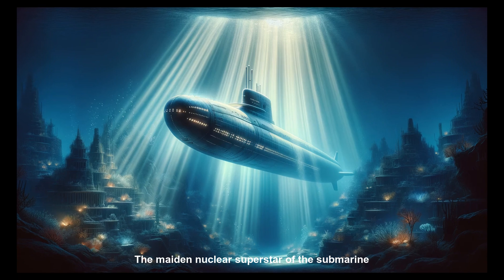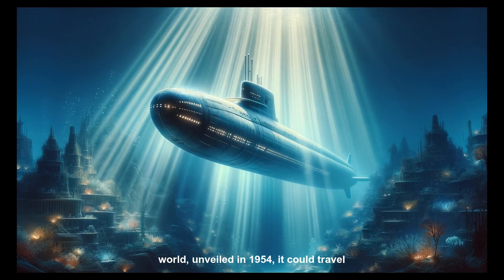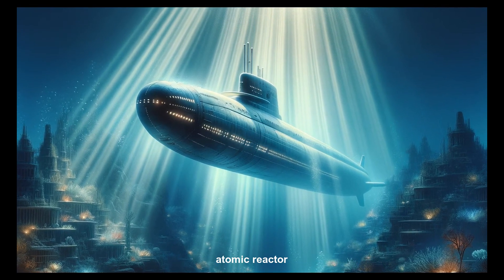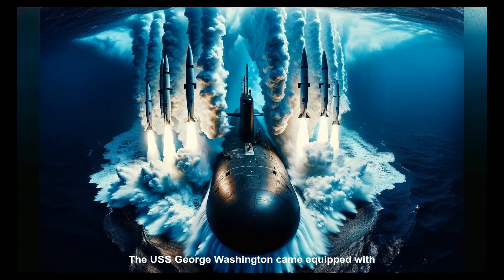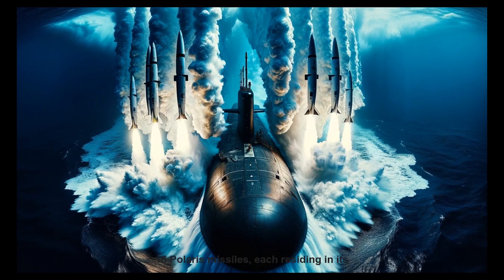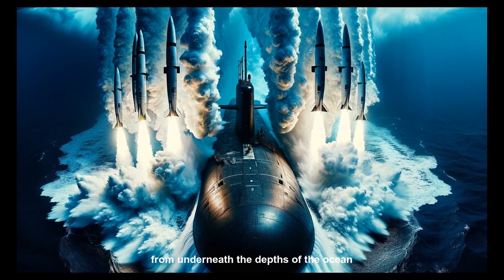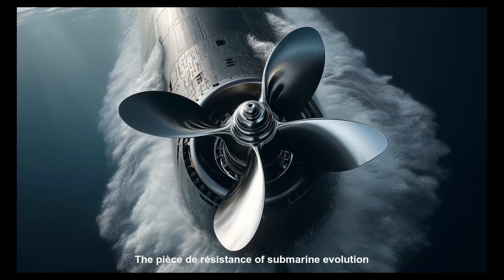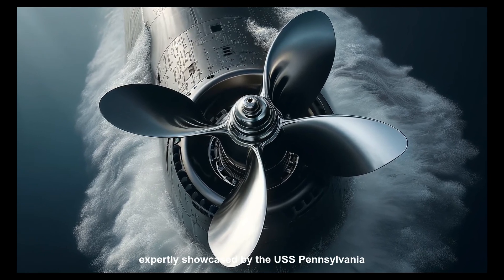The maiden nuclear superstar of the submarine world, unveiled in 1954, could travel enormous distances without refueling, thanks to its atomic reactor. The USS George Washington came equipped with 16 Polaris missiles, each residing in its tube, sealed and ready to launch, all from underneath the depths of the ocean. The pièce de résistance of submarine evolution, however, lies in the propeller design, as expertly showcased by the USS Pennsylvania.